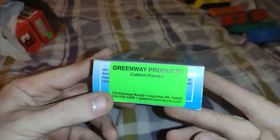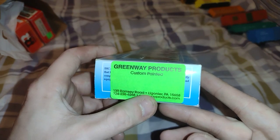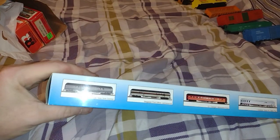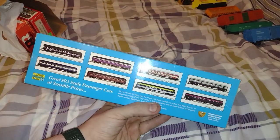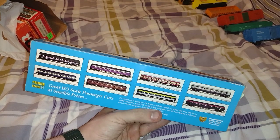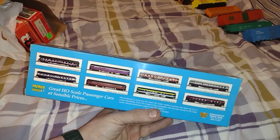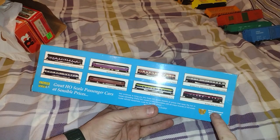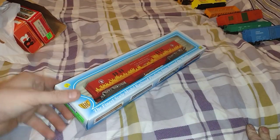Greenway Products, custom painted. I'm not even going to pretend to pronounce that — Lagonia, maybe — Pennsylvania. Look at that, shows all the cars that they offered. IHC is pretty much defunct, gone. You can go on eBay. IHC is not in Philly anymore — they moved down to Texas. IHC as a whole company is gone. They sell off whatever stock they have left. Otherwise they're kaput. So that was $10.